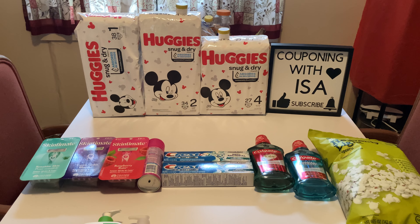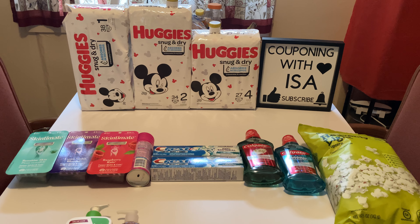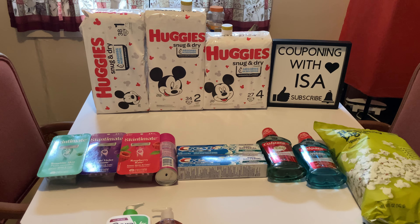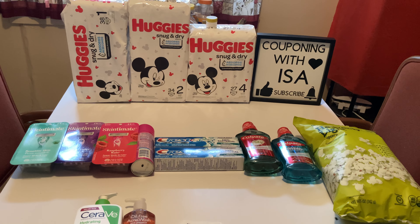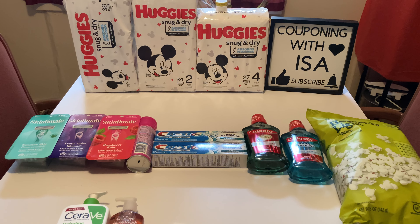Moving over to the Colgate deal: your best bet is to pick up two Colgates on sale for $3.99. We have a $3 off two digital coupon and you're going to get back a $4 Easy B. If you have those $1 coupons, go ahead and use them.